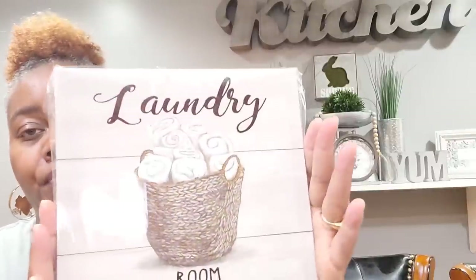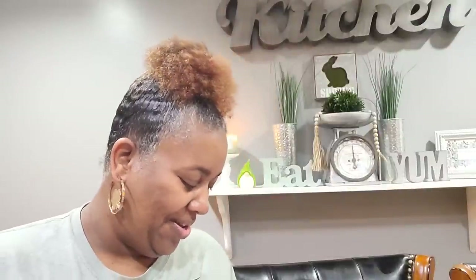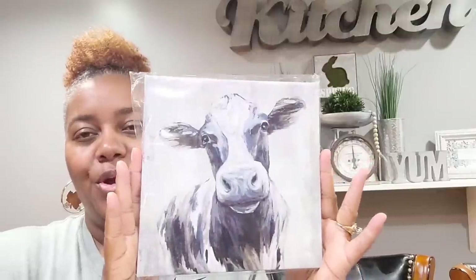Moving on, I went to the picture section — they had some new canvases out. I picked up this one that says 'Laundry Room, Family Owned' — really, really pretty. I loved it because of the rich colors and the little basket and the way they had the little tiles. Then I could not leave without this one — look at this cow! Really, really cute.